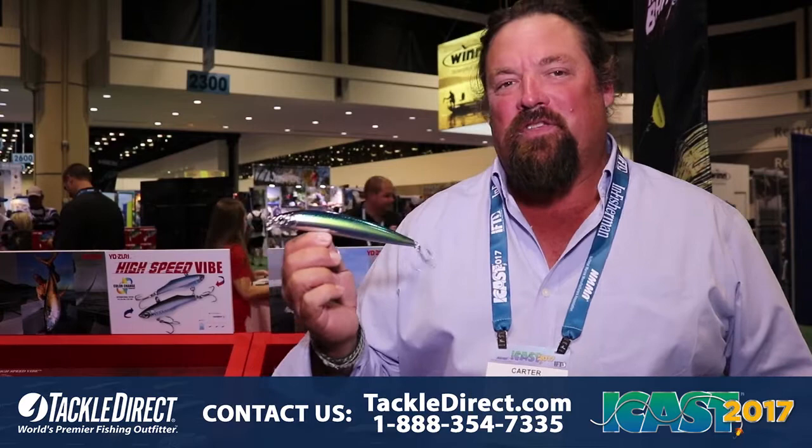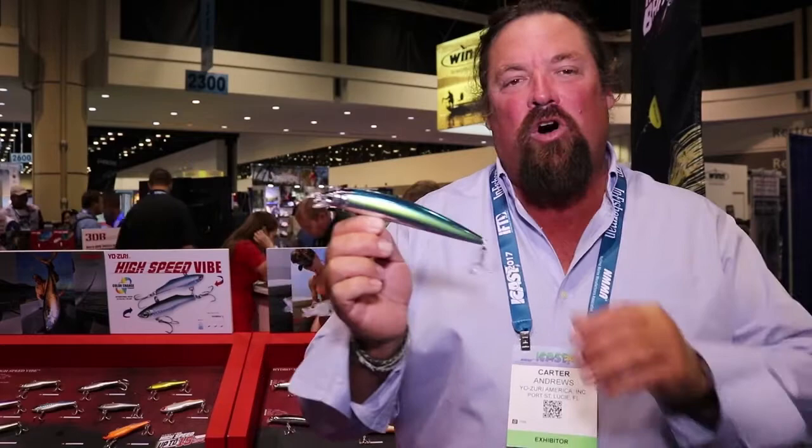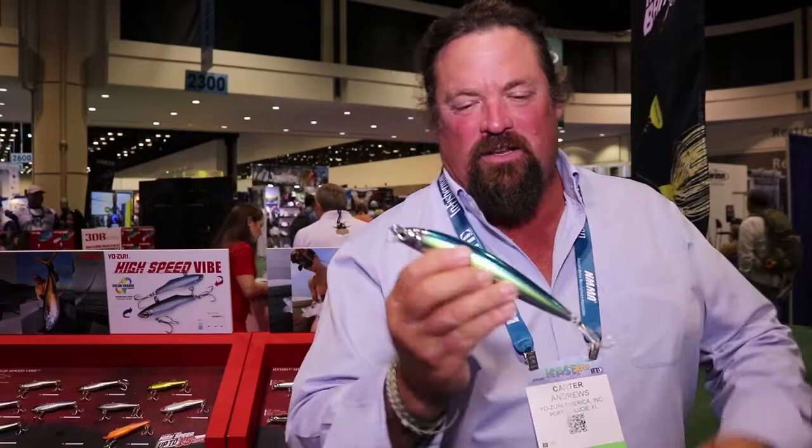Good morning from iCast in the Yozuri booth. This is going to be one of the most versatile lures you've seen this year. This is the new Yozuri Hydro Minnow — the long cast — and it's got a weight transfer system. You can hear that.